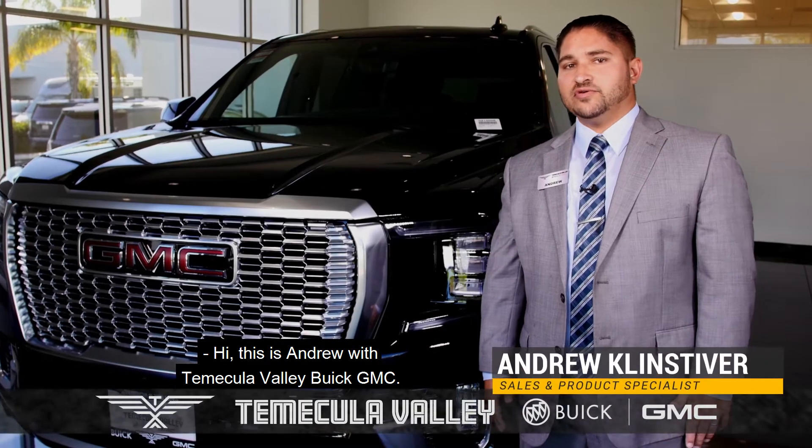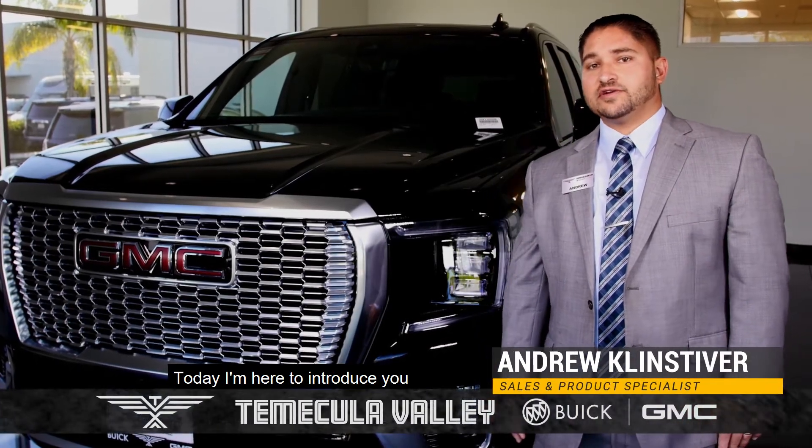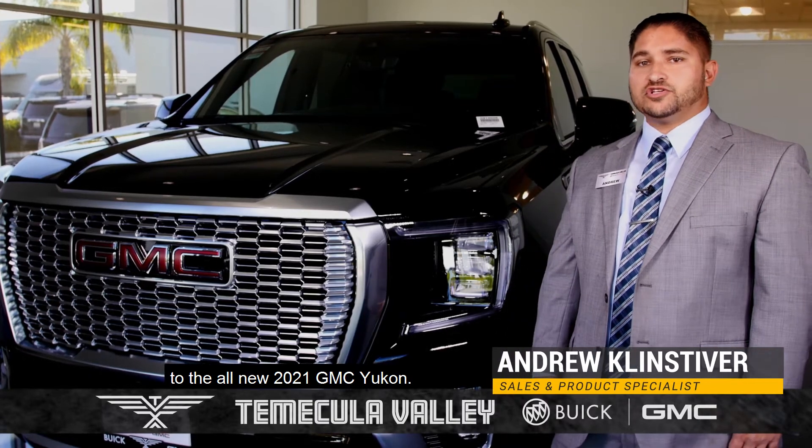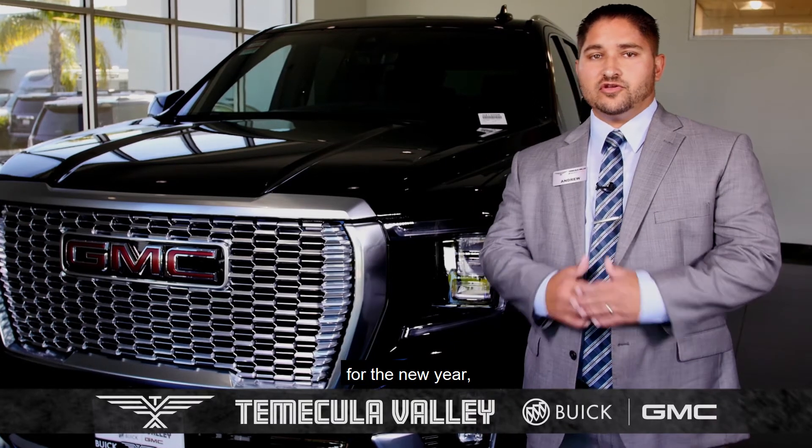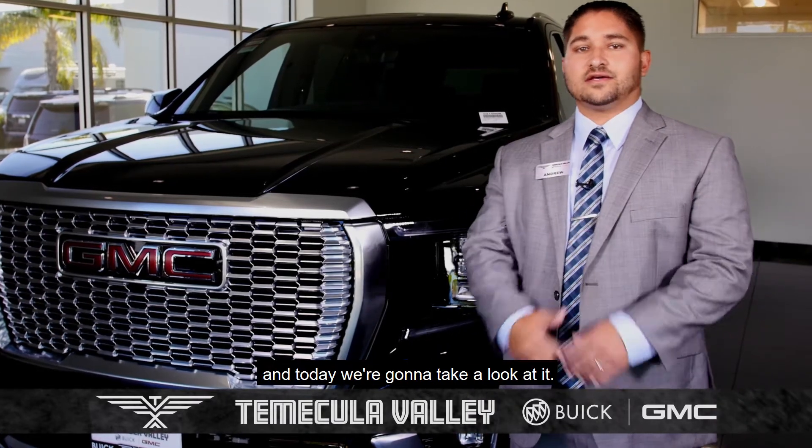Hi, this is Andrew with Temecula Valley Buick GMC. Today, I'm here to introduce you to the all-new 2021 GMC Yukon. This SUV has been totally redesigned and upgraded for the new year, and today we're going to take a look at it.